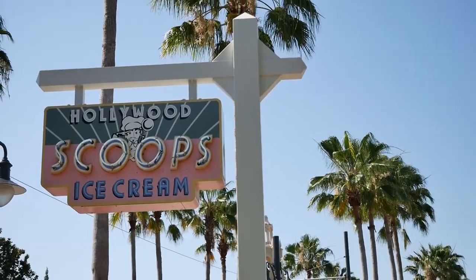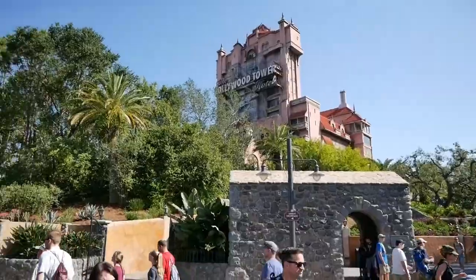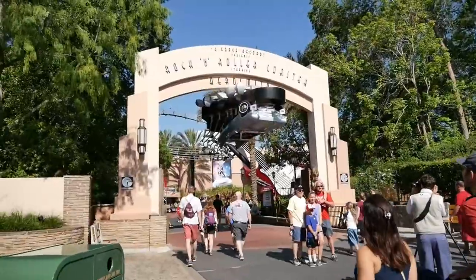We are heading down Sunset Boulevard. Our first ride of the day — Rock and Roller Coaster. Great ride, super fast, awesome tunes. Just makes you feel like a rock star. As we pass this Hollywood Scoops ice cream shop down Sunset Boulevard, we've got Tower of Terror up here, and Rock and Roller Coaster is our first destination of the day. It's gonna be awesome, I'm pretty stoked.